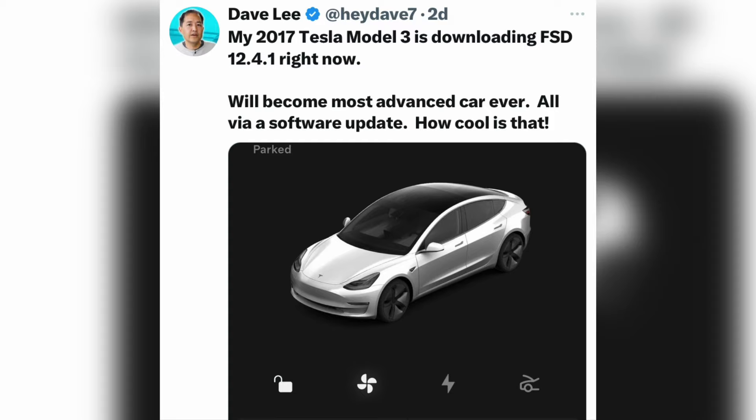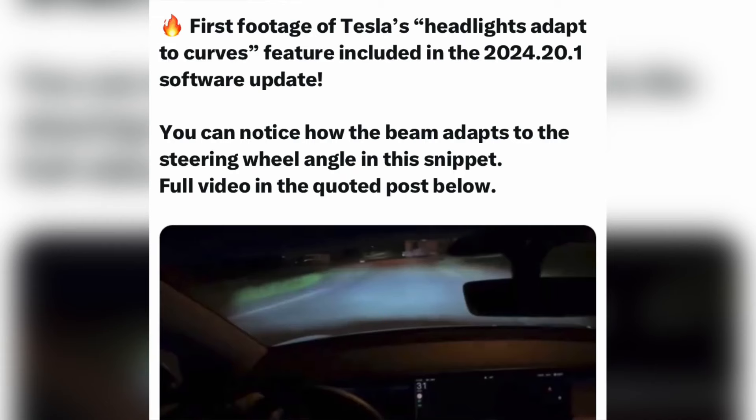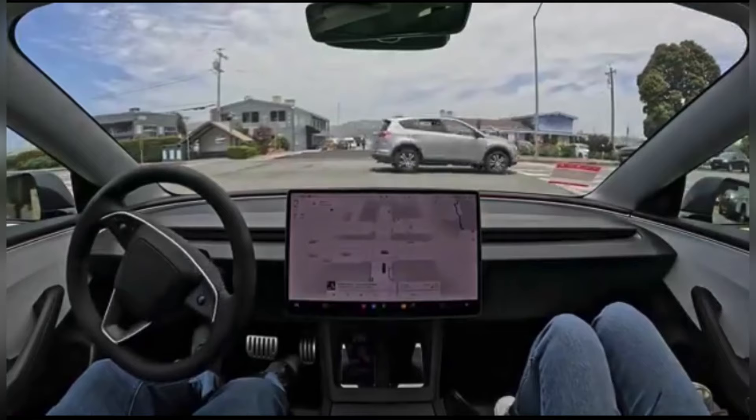This decision clearly indicates that this version still requires several adjustments and corrections before it can be made available to all users. The term refers to full self-driving, meaning fully autonomous driving — a system developed by Tesla that aims to allow a vehicle to move autonomously without human intervention. Tesla has begun rolling out FSD supervised v12.4.1 to selected customers, with this version featuring the highly anticipated removal of the steering wheel lane.